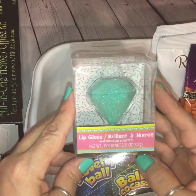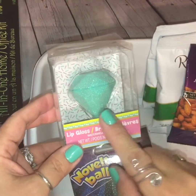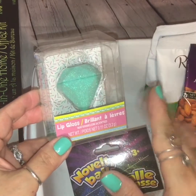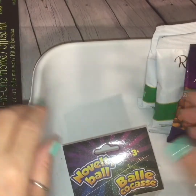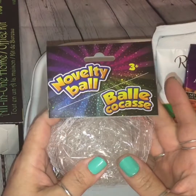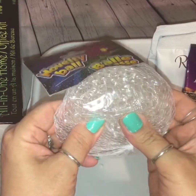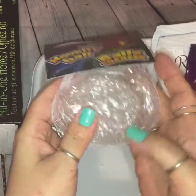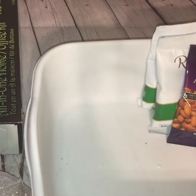I picked up one of these lip glosses — it's a little diamond shape in a really nice green color, and this one is watermelon scented. They had other scents and flavors, but I just needed the one. I also stumbled across this little novelty bowl — it's kind of like a stress bowl and it has these little orbs in it, those little Orbeez, and you can squeeze it. I picked that up because I have an idea in mind for it.